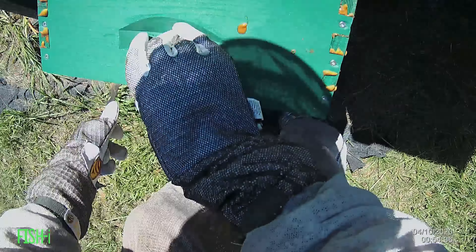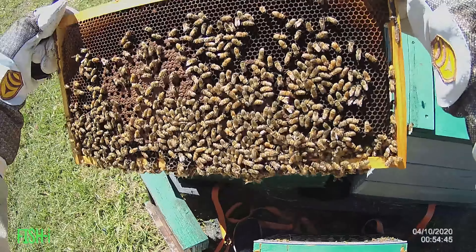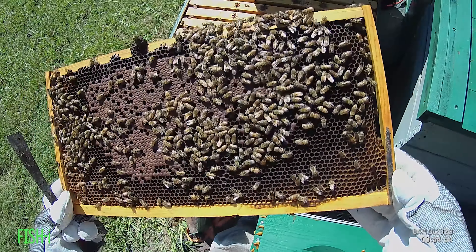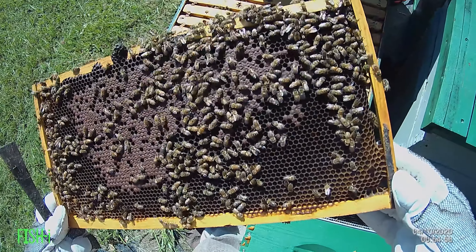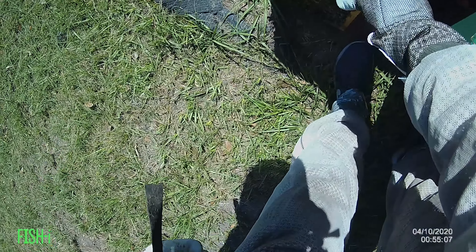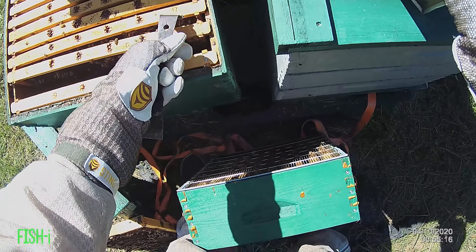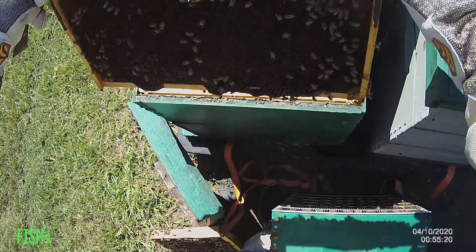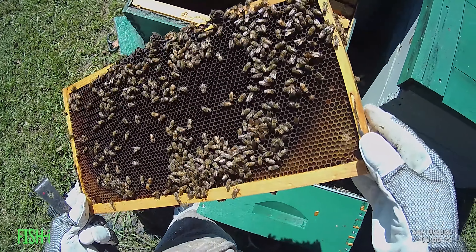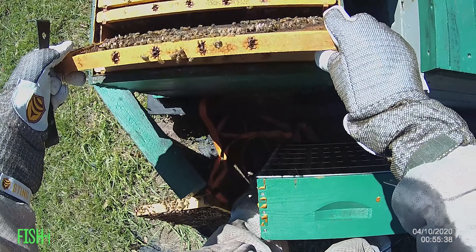This one has got a new queen. Let's open the frame while we're at it — look at that, nice. Little jittery because of the wind. Beautiful day. There she is — right there. Sweet. Okay, do your job girl.